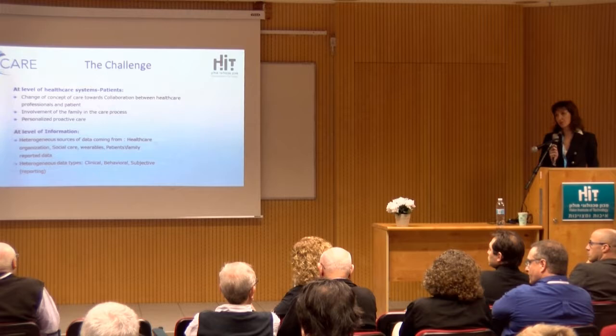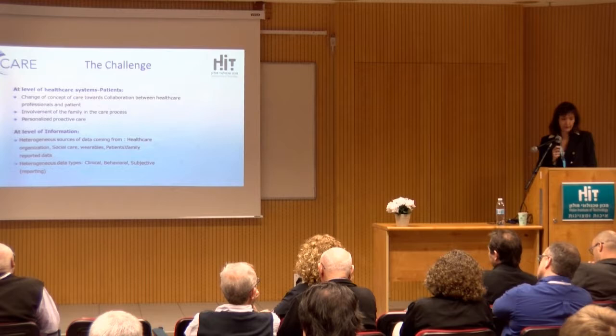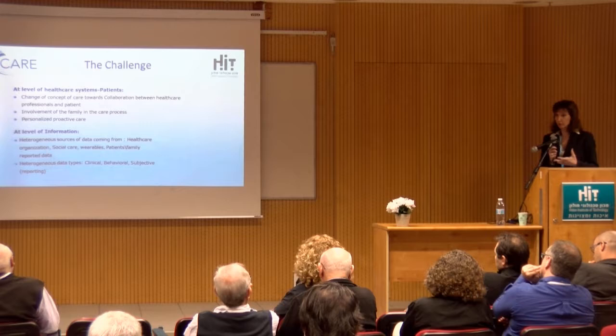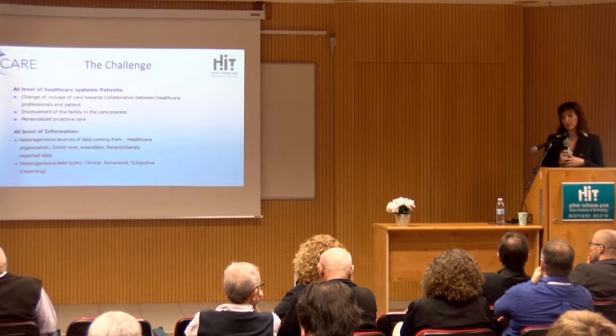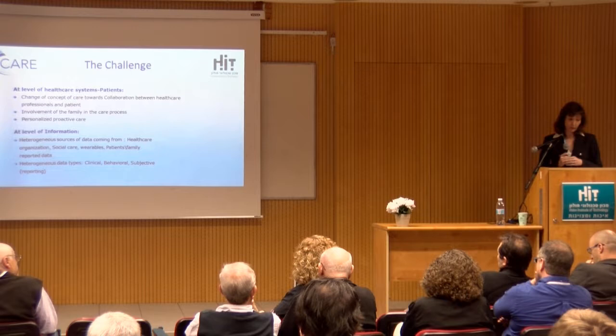That means not just setting up services — it also means changing the relationship between the healthcare system and patients. We need to have the patient as part of the collaboration, as part of the treatment, and not only the patient but also their family. We have to be proactive. It's not enough anymore to be reactive when the patient comes to the clinic. We have to reach out and provide care wherever the patient is.